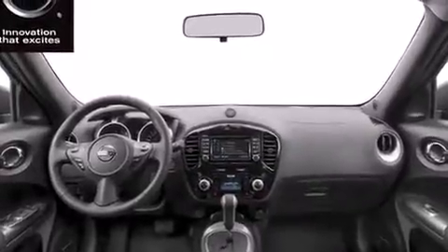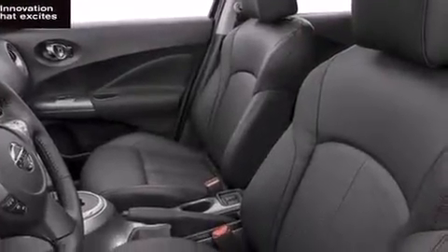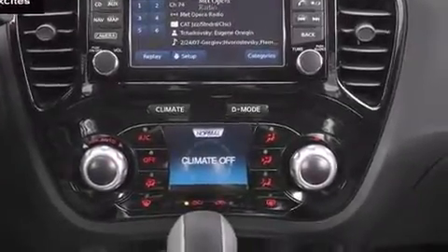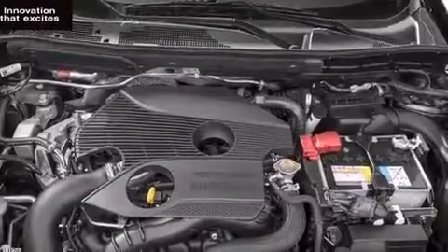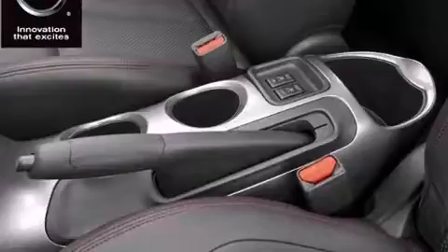A wealth of standard features means that you no longer have to sacrifice — like heated seats, one-touch window functionality, a tachometer, rear wipers, and power windows. Premium sound with seven speakers provides you and your passengers a sensational audio experience.